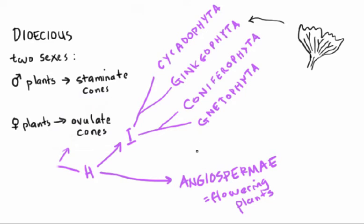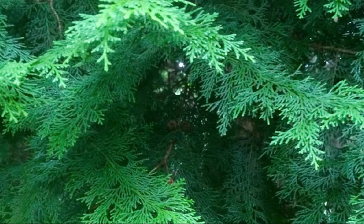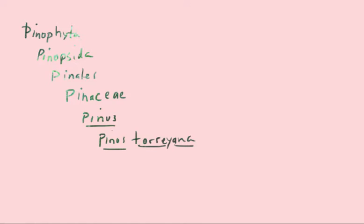Next up are the conifers—pretty obviously the things you normally think of as cone-bearing plants: pines, firs, cedars, and spruces, as well as some things you might not know had cones. Junipers, for instance, have berries that are actually young female cones. As for the name of the group, both coniferophyta and pinophyta are used. Coniferophyta is the older term, but there's a rule in plant nomenclature that taxonomic ranks are supposed to be named after the type taxon of the next lower rank.